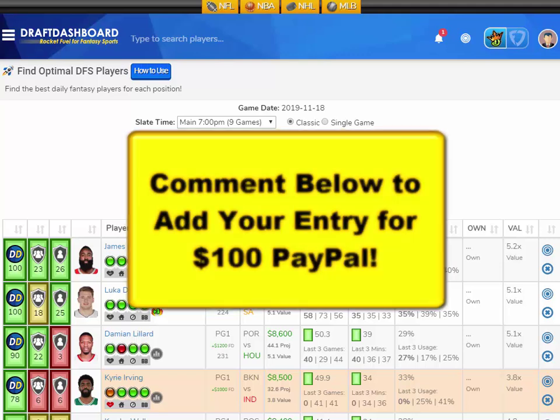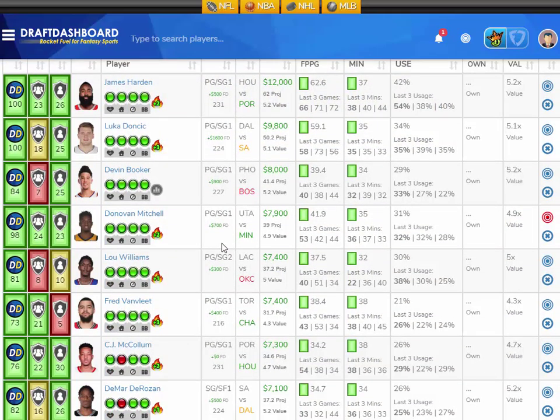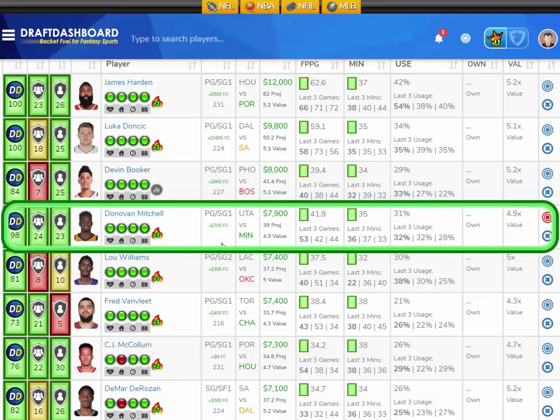At the shooting guard position, I like Donovan Mitchell from the Utah Jazz playing the Minnesota Timberwolves, who have the 6th worst defense overall and give up the 7th most fantasy points to opposing shooting guards. Mitchell has averaged 41.9 fantasy points per game on the season, scoring 53 fantasy points last game in 36 minutes. He's averaging 35 minutes per game with a 31% usage rate, projected at 39 fantasy points tonight — just about five times value. He's 7,900 on DraftKings and 700 more on FanDuel. It's a home game, fast-paced, great matchup.